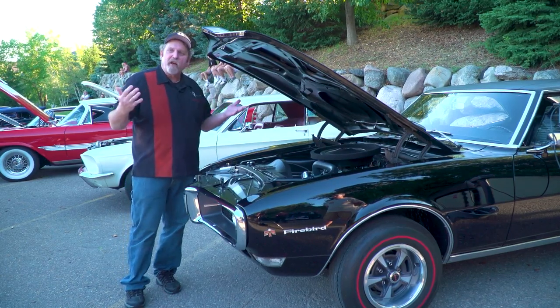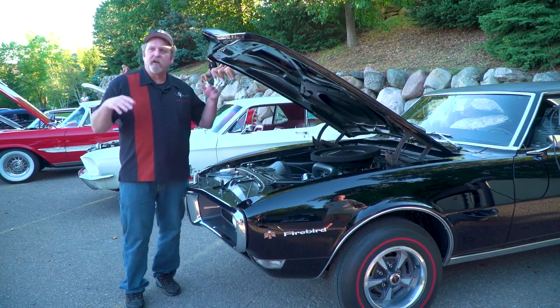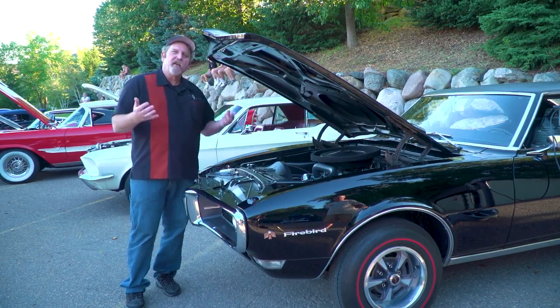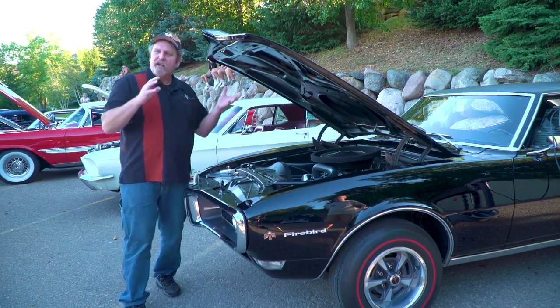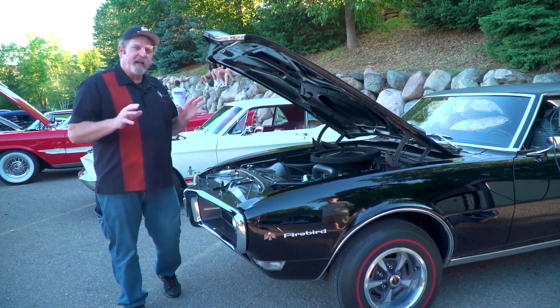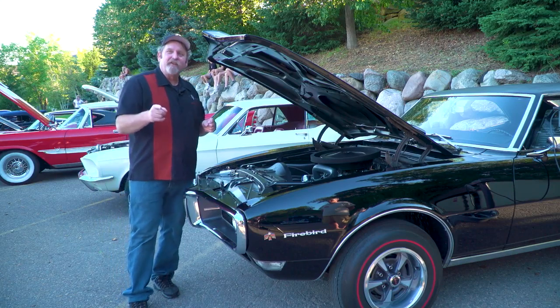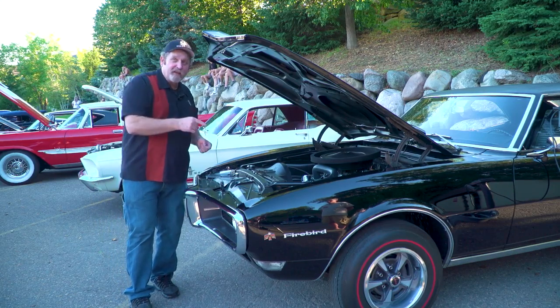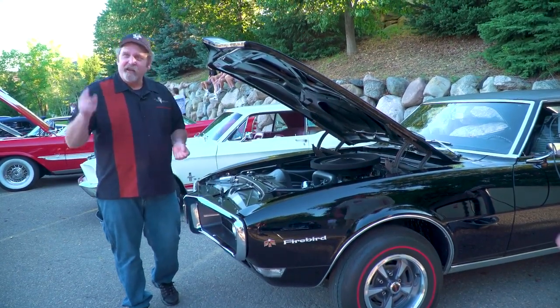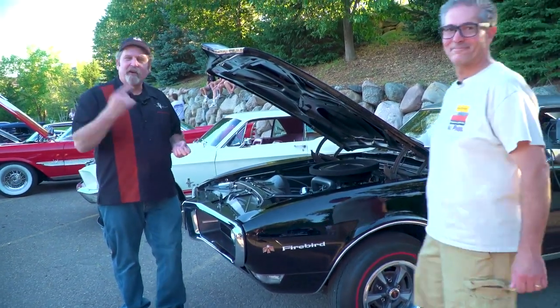The Firebird incorporated all those things that were iconic with the muscle car — the long hood and the short, raised deck lid, the Coke bottle styling that the Camaros and the Firebirds had back then — and it made it an instant success. And this great example is owned by our friend, and you've seen him on some of our videos, Terry Wright.